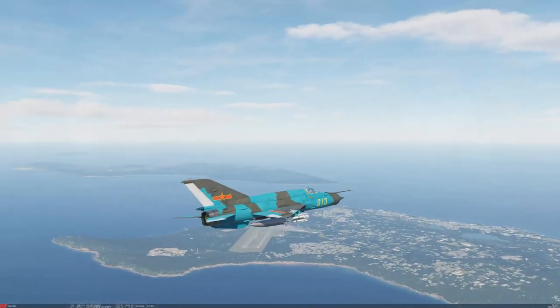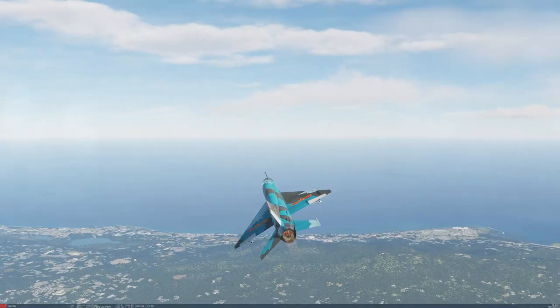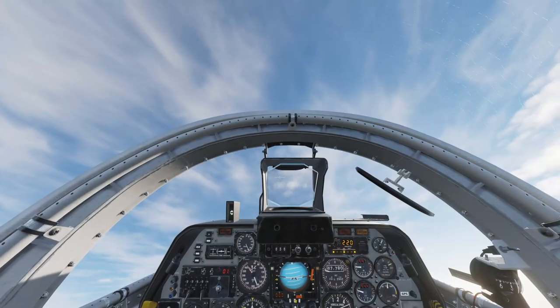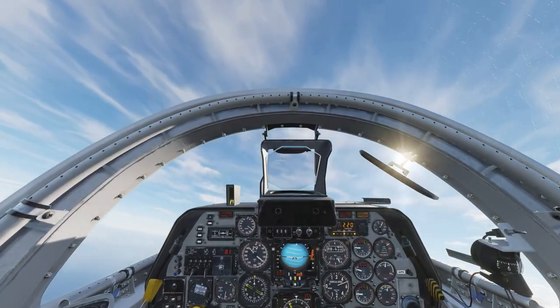Hello, Doofiend here again, coming to you not from the cockpit of a MiG-21, but rather from a C-101CC. I am in an active dogfight now, and I am about to waste a missile here.